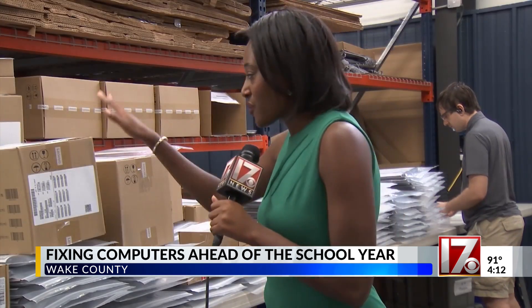This warehouse holds hundreds of Chromebooks for Wake County students. Once they're assigned, the Chromebooks are sent from the warehouse to Wake County schools so that students can have them by the first day of class.